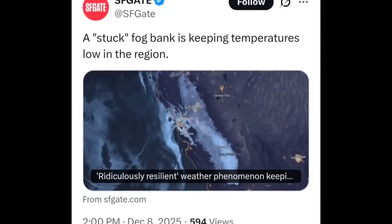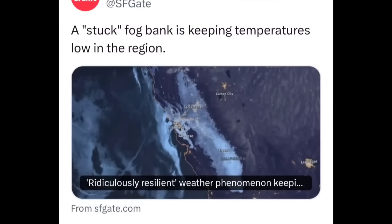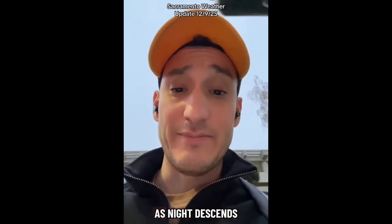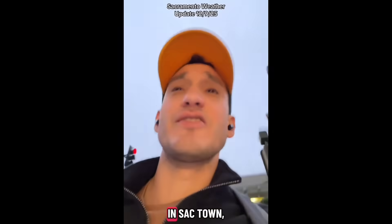They've come out and said there's a stuck fog bank keeping temperatures low in the region. This guy I'm about to show is living underneath this, and he describes what it feels like and looks like to him. He says he's not sure how much longer he can take it as night descends upon them in 'Sac Town.'